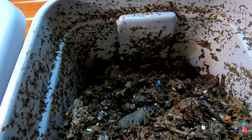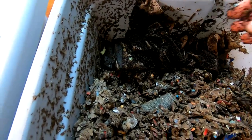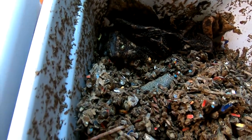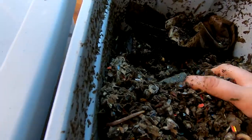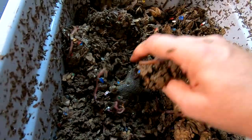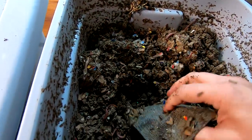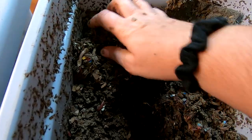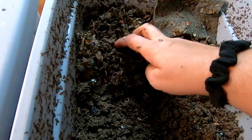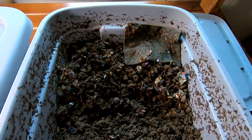Today they're going to get a banana peel and some coffee filters with some coffee in it. I know that's not super exciting for them, but that's what there is. I'm going to cover that back up with the new bedding that I gave them last time, and then I'll go ahead and get these guys moved out of the way. I'll wash my hands and we'll go back and see what the red wigglers are doing.